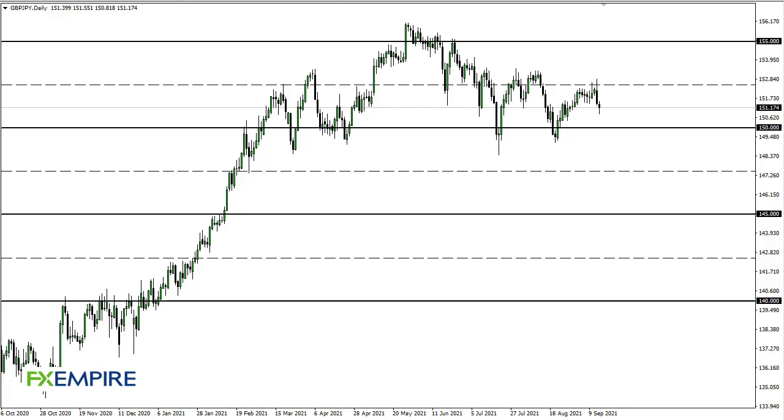From FX Empire, this is Chris taking a look at the British Pound Japanese Yen. As you can see, we have fallen a bit during the course of the trading session, only to turn around showing signs of stability.